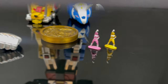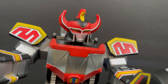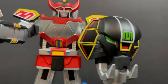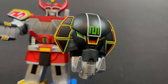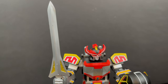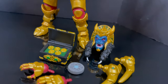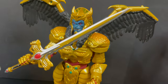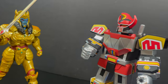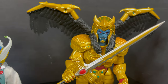Especially the Megazord — they've captured the man in the suit, and that is one aspect of growing up watching the show and now looking back and going, 'of course, I didn't understand that as a kid.' But I absolutely love what these represent. For the evil space aliens like Goldar, not only does the scale work with the rangers, but you can also put him with the Megazord and the Zords in general, and he looks fantastic.